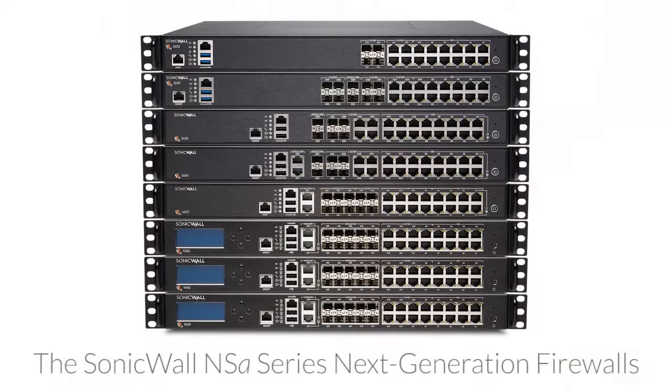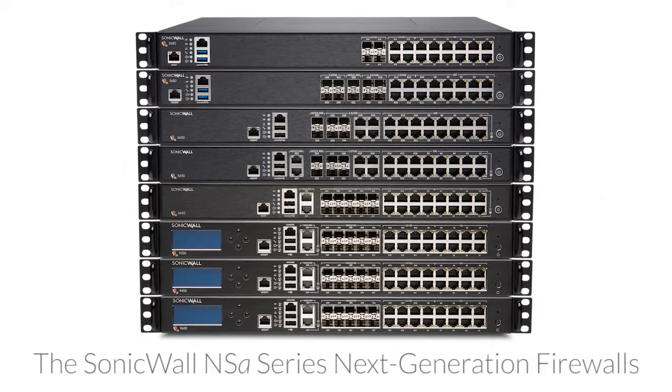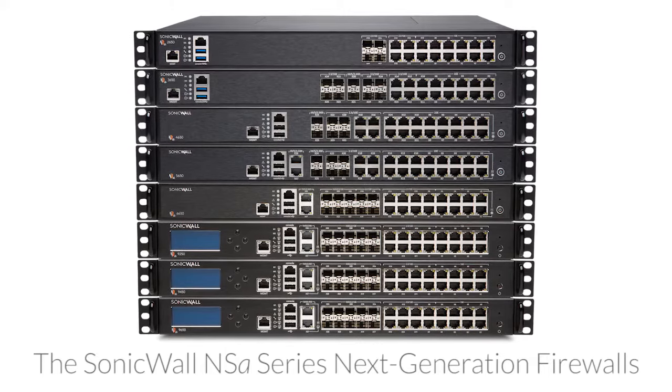This cloud-based protection is delivered through the Capture Cloud Platform to the firewall, augmenting the solution's on-box security. Comprised of eight models, the NSA series scales from mid-sized organizations up to large distributed enterprises and data centers.